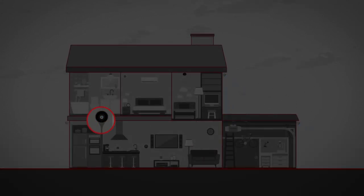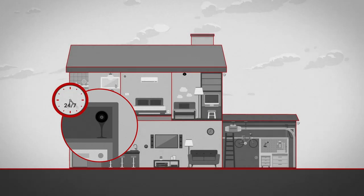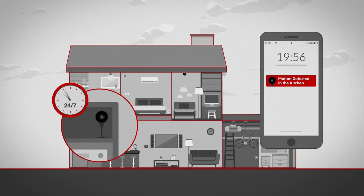Inside your home, smart security cameras provide additional peace of mind with 24/7 streaming day or night, two-way communication, and custom notifications.